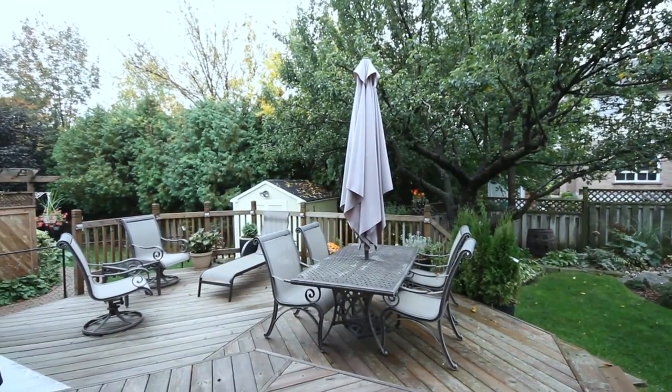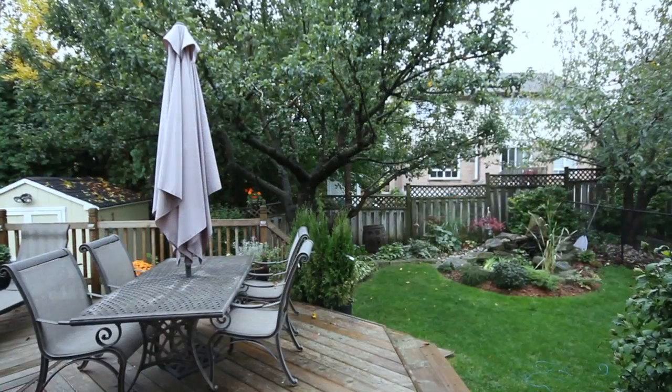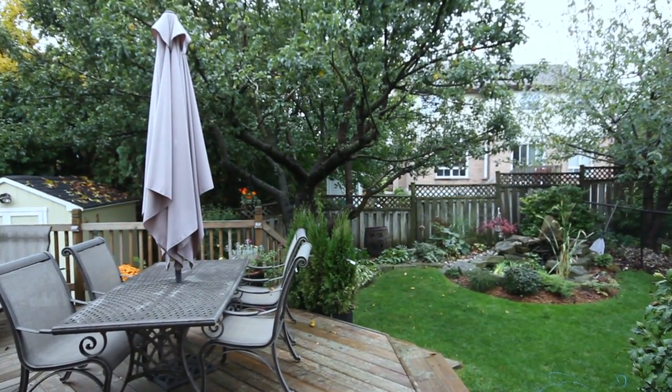As I take you out into the backyard, you have a lovely tiered deck framed in with lush, mature landscaping and full-size trees.